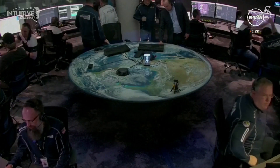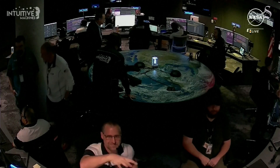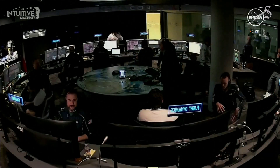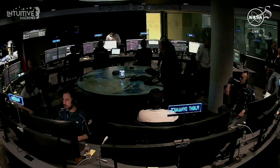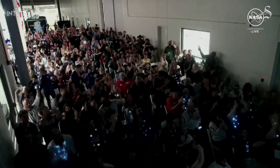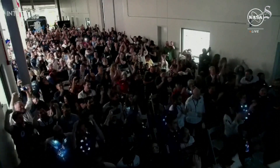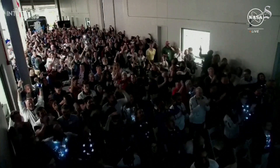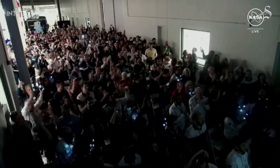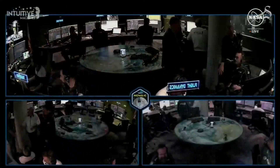An excellent call from our Mission Director, Dr. Tim Crane. Over to our CEO, Steve Alters. If I could just pass on a few words to the entire team at Intuitive Machines, at SuperFab, and here in Mission Control — what an outstanding effort. I know this was a nail-biter, but we are on the surface, and we are transmitting. Welcome to the moon. Houston, Odysseus has found his new home. This is our team of Intuitive Machines and their families, their friends, everyone who has sacrificed so much to make it this far. Thank you.